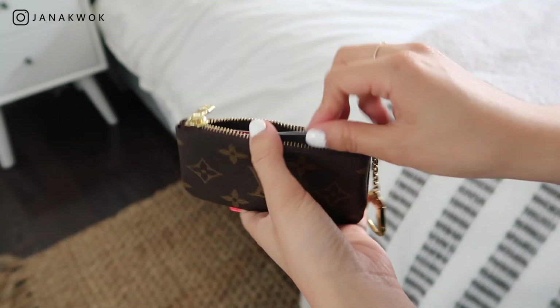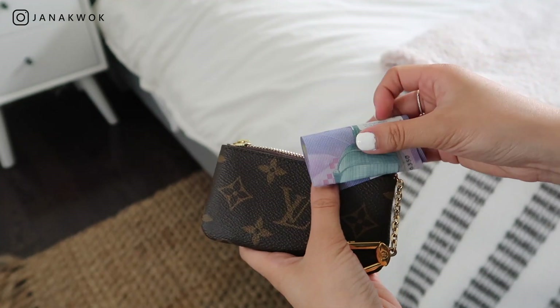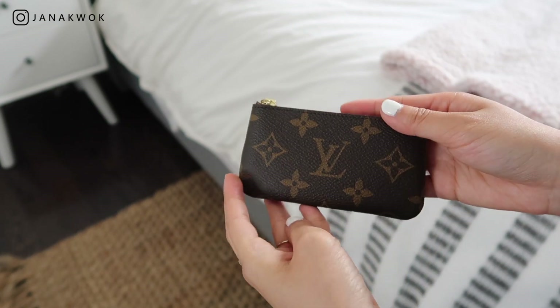I wanted to show you one more card holder alternative: the Louis Vuitton Key Pouch. Obviously it is a different style — this one has a zipper while the others just have card slots. This fits 12 cards comfortably, you can stretch it out, and there's still room for more. For cash you do have to fold it more than once, which I really don't like, but I still love this so much. Not only does it fit cards, but it also fits coins and other things — it's very versatile. I've put bobby pins, hair ties, and lip balm in here, and it's great.